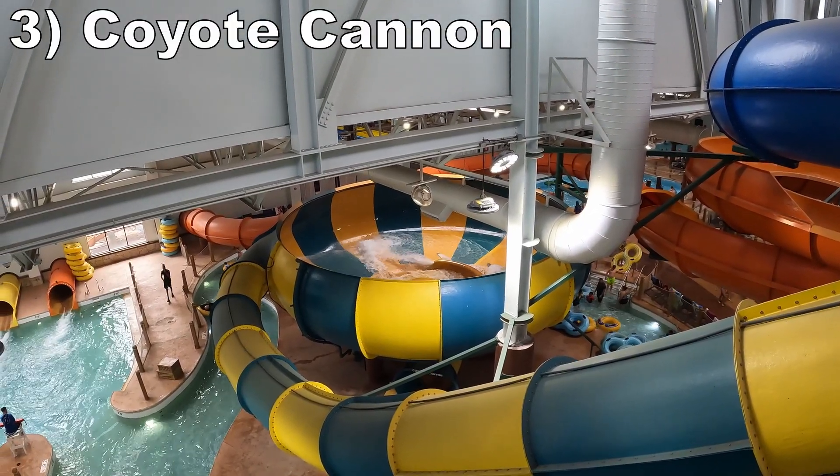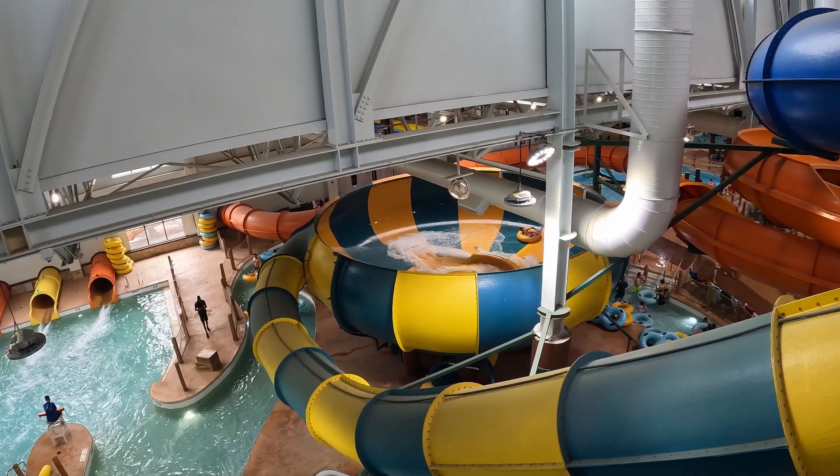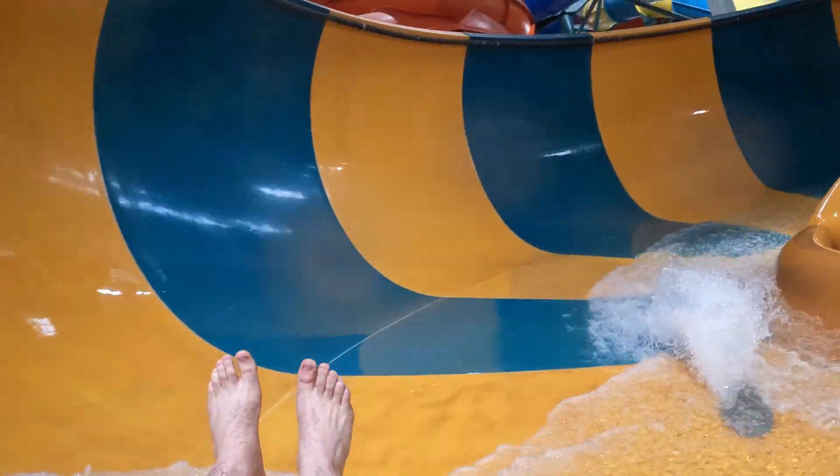Number 3 is Coyote Cannon, a great tube bowl slide. It has a steeper drop than usual, so it's quite thrilling and offers some weightlessness. The rotations around the bowl are fun — the first one is fast, and the later ones provide a cool visual of spiraling about in a giant trough.